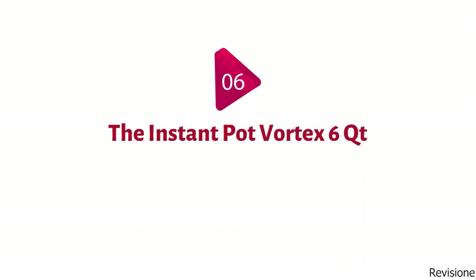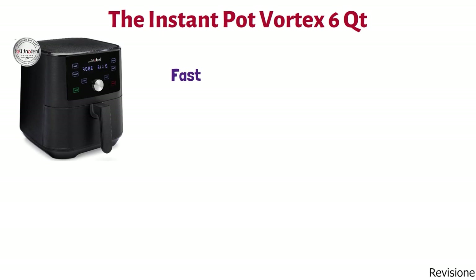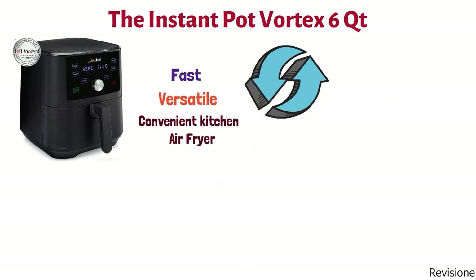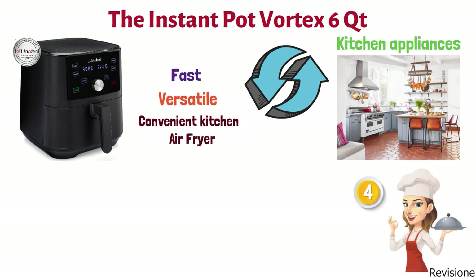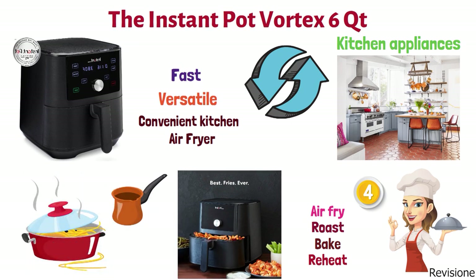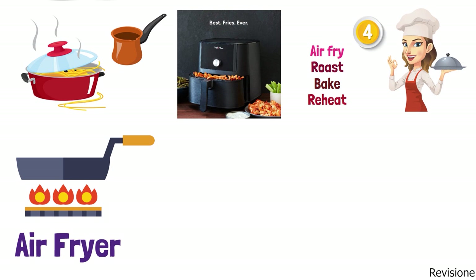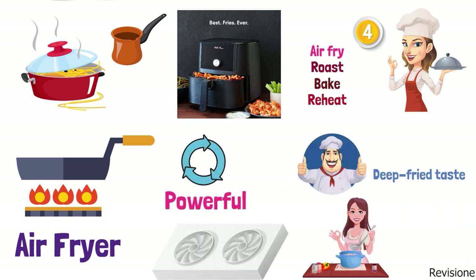At number six, we have the Instant Pot Vortex 6-Quart Air Fryer. This is a fast, versatile, and convenient kitchen air fryer that replaces several kitchen appliances and saves plenty of space. It comes with four built-in smart programs: air fry, roast, bake, and reheat. The air fryer requires less oil than other appliances, creating less mess and making it easier to clean. Heat is circulated by a powerful fan that gives food the same deep-fried taste while using 95% less oil than deep fryers.